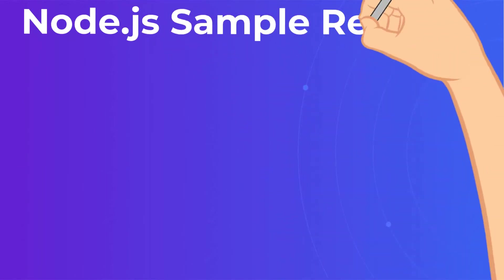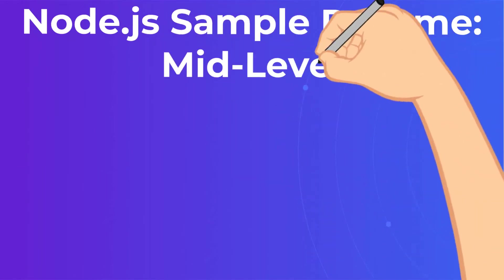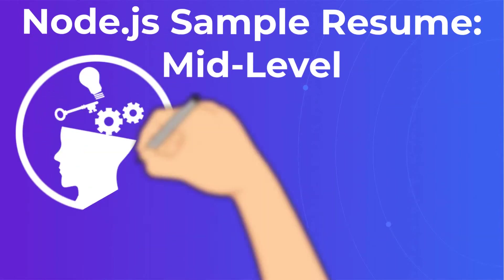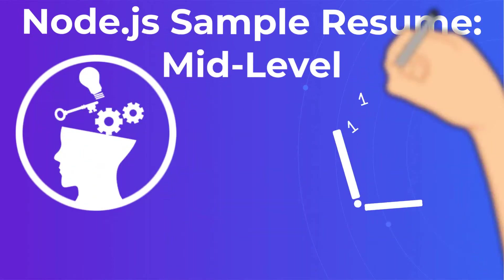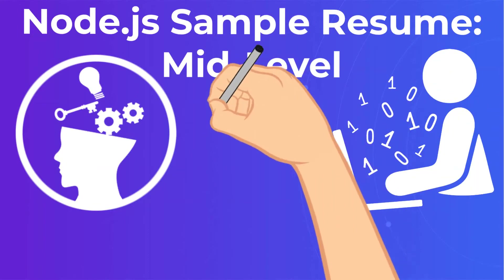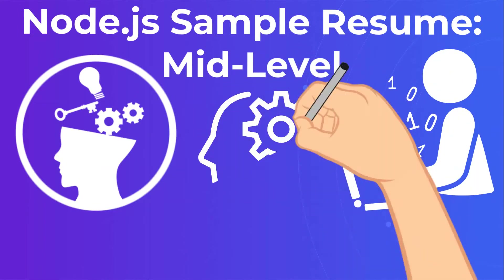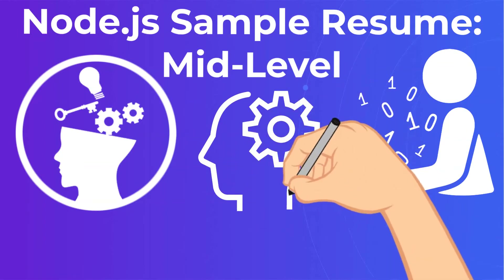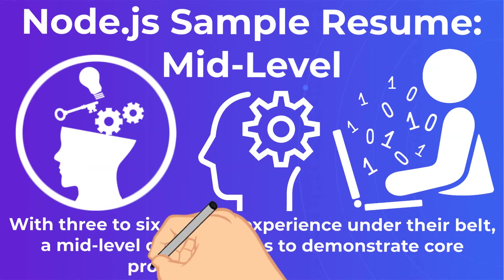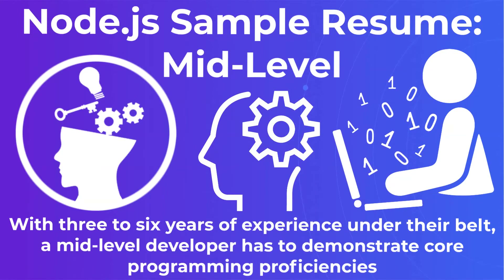Node.js sample resume — mid-level. Now that we've discussed the Node.js fresher resume, what additional skills should you expect at the next level? With three to six years of experience under their belt, a mid-level developer has to demonstrate core programming proficiencies. In many cases, you will want to see at least the level of a Node.js backend developer resume by this point in a coder's career.